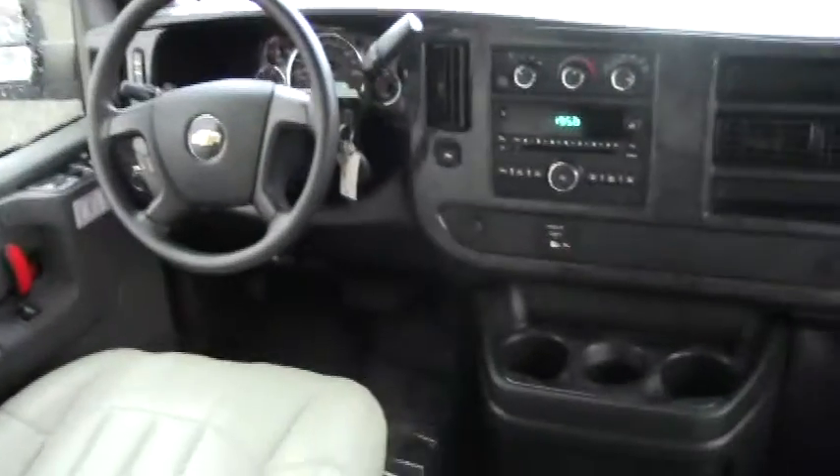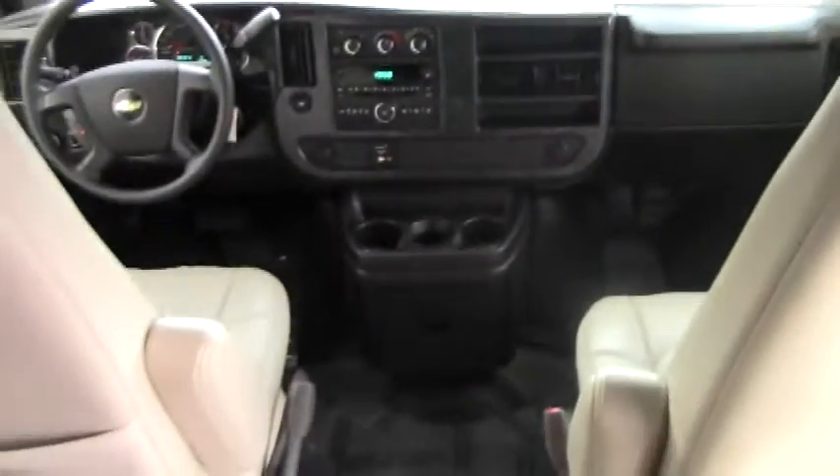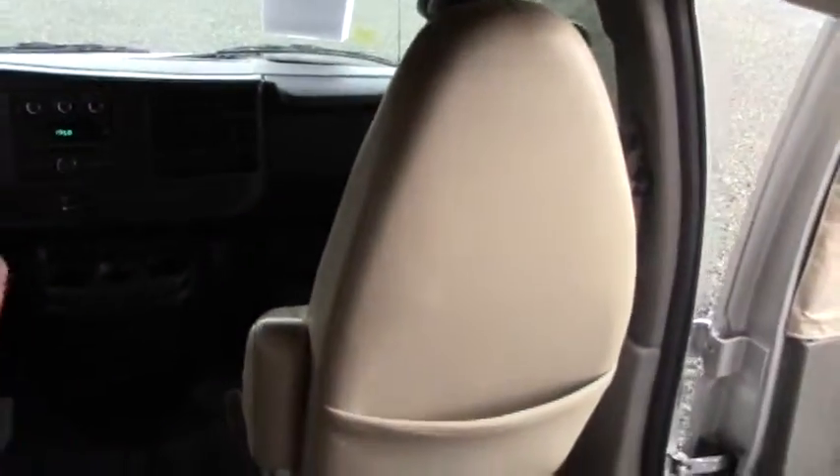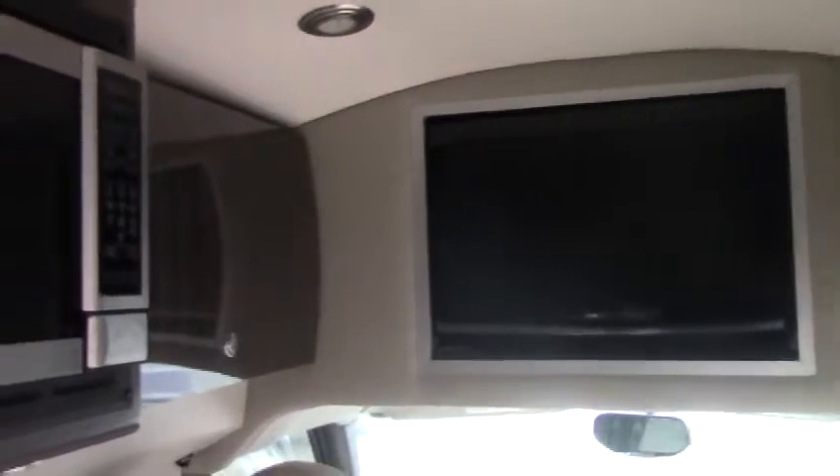We have two very comfortable captain seats for the driver and passenger with all the nice amenities you'd get in a regular car — power windows, power doors, power mirrors, soft leather seats, and a CD player. In the mirror we have the backup camera display. We also have a nice entertainment TV above for friends in the back if they want to watch a DVD.